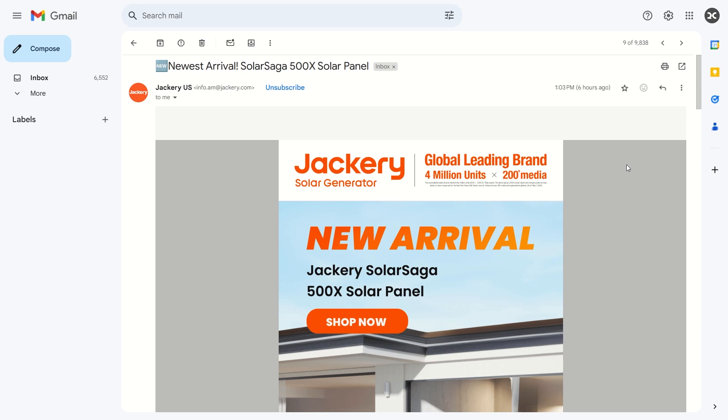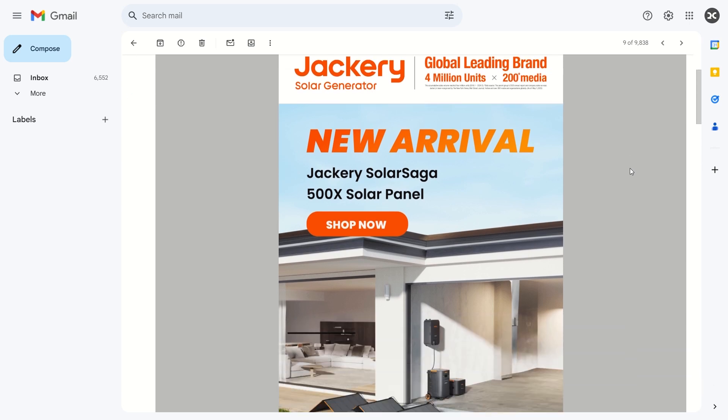Welcome back to Adventure Tech, where I do the research so you don't have to. Jackery sent me an email to let me know they just dropped the newest of their solar panel series, the SolarSaga 500X.